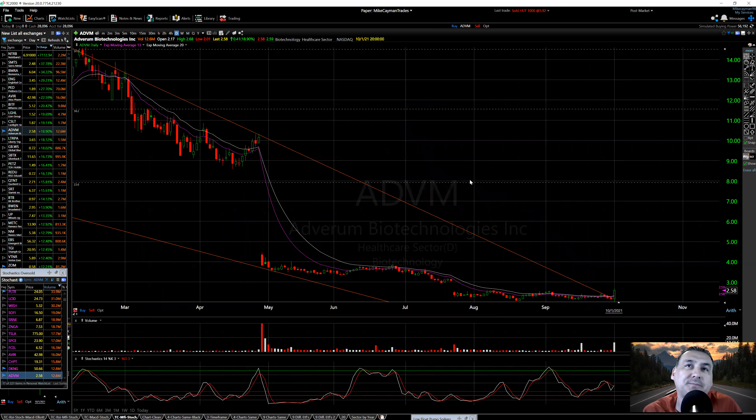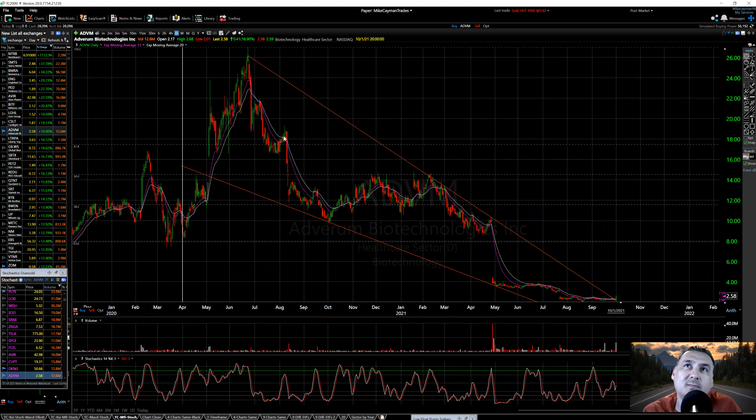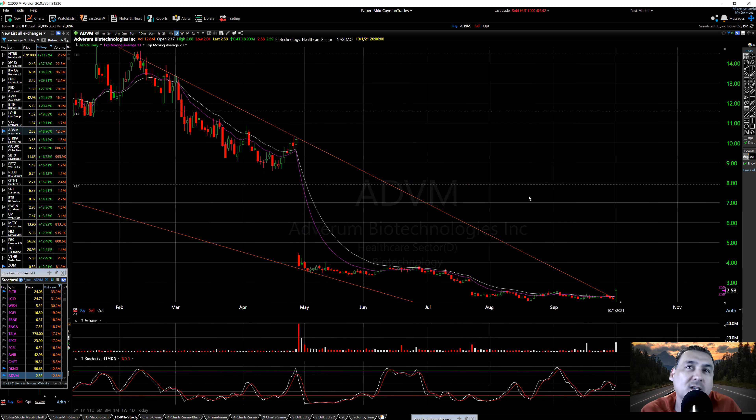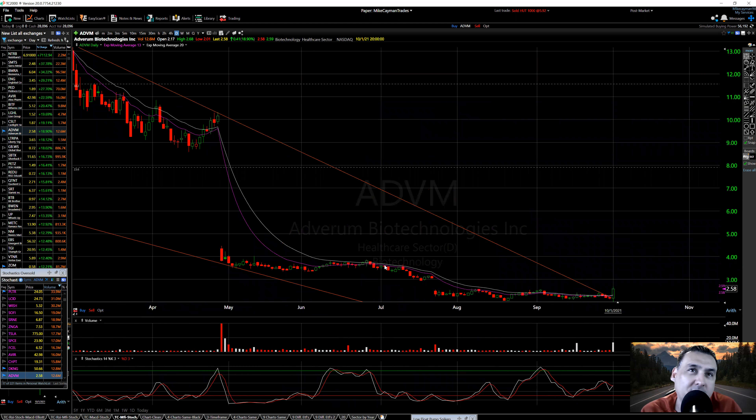On the daily: there was a move up, move down, sideways back and forth between 12 and 14, then the big gap down. Good old gap down — we all know that if you follow stocks. Then another small gap down, and it looks like it based right here at about the $2 level. That's a nice candle here with good volume — 12.6 million.